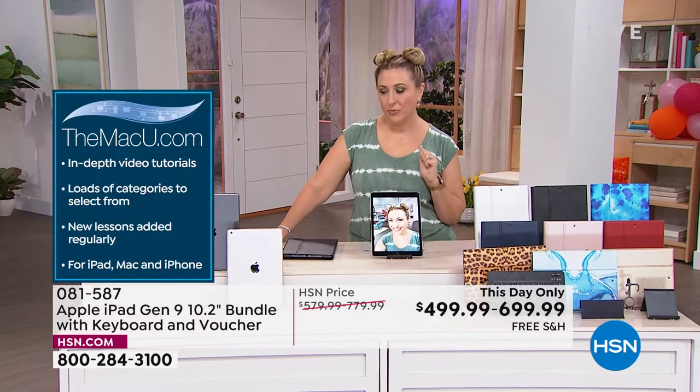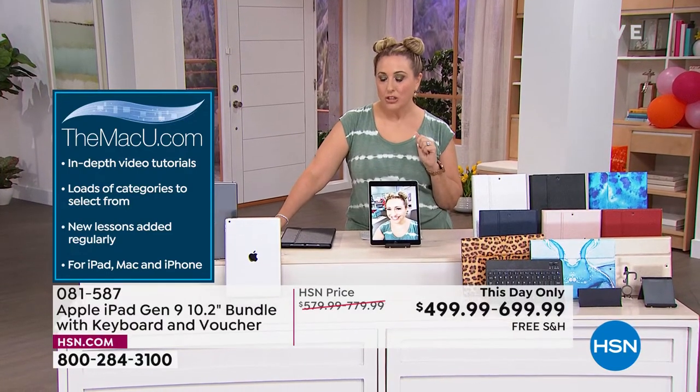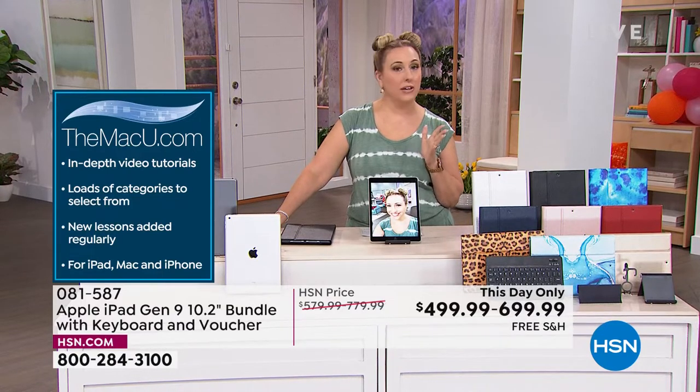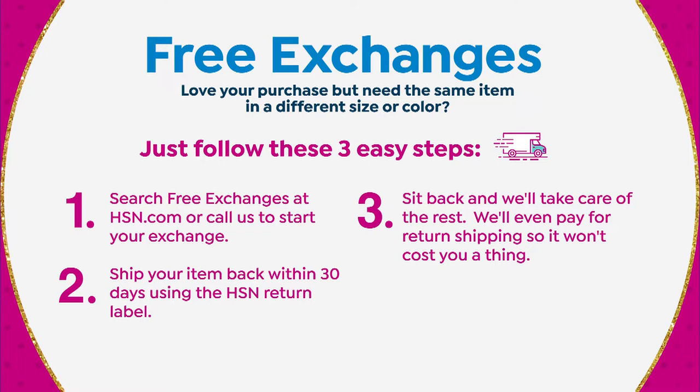We do free exchanges at HSN. If you bought the 64 gigabyte and someone wishes you'd gotten the 256, you can actually exchange that for free. Sit back, relax — we'll take care of everything. We'll even pay for the return shipping, so it's not going to cost you a thing.